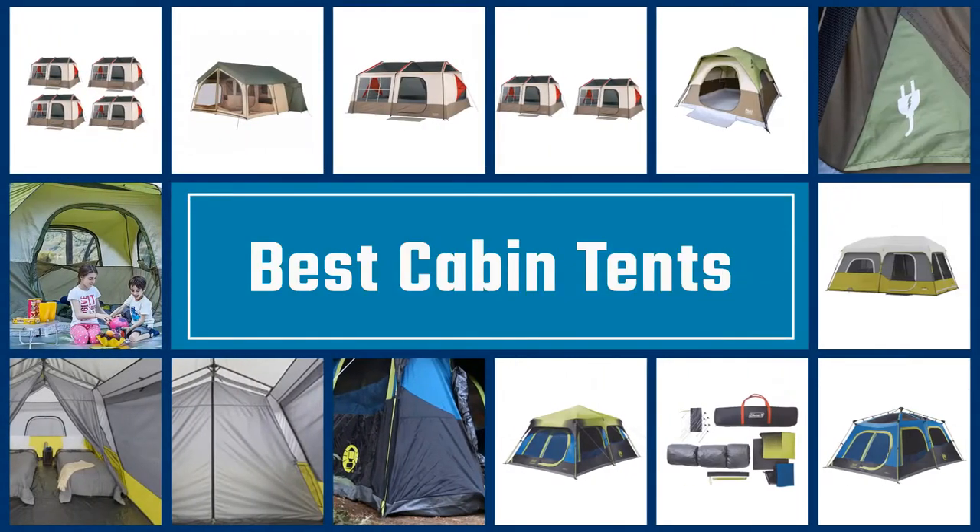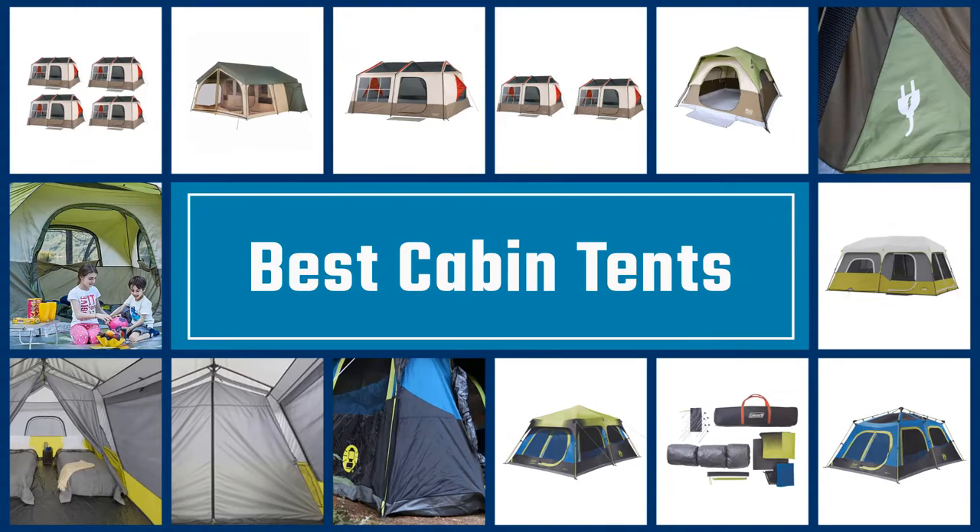If you are looking for the best cabin tents, here is a collection you have got to see. Let's get started.